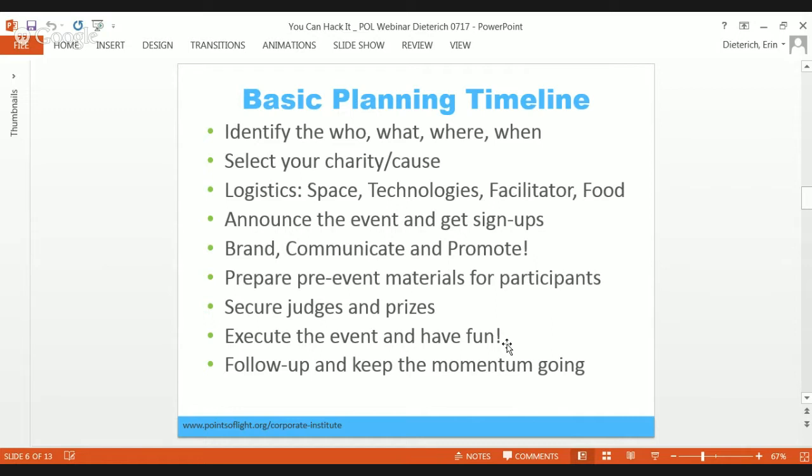Another way to go about it is to pick an impact area or a cause. Maybe you want your hackathon to be about water and you're going to invite multiple water nonprofits to pose their problems, or you're just going to lay out some of the challenges that face the water nonprofit industry that technology can solve and have people solve to those problems.